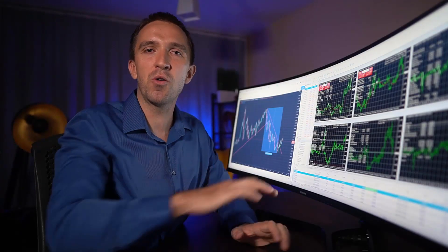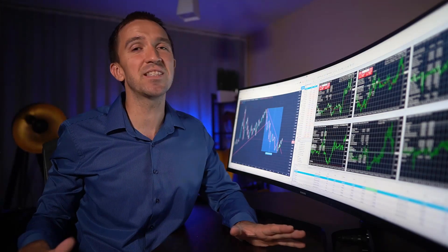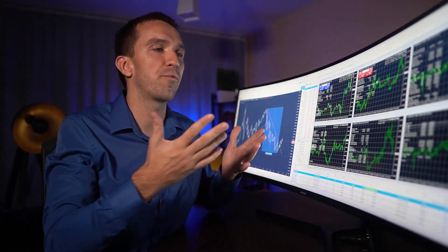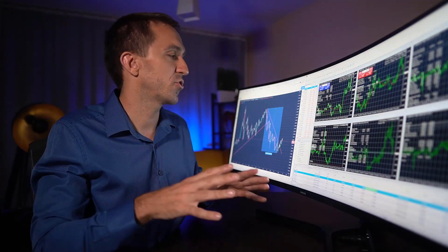Hi, my name is Petko Aleksandrov. Hope you're doing well, and in today's video I will share with you how to trade oil on MetaTrader 4. If you are a complete beginner, I will share a strategy that you can apply on any other trading platform such as TradingView.